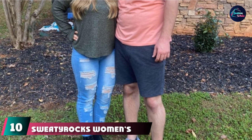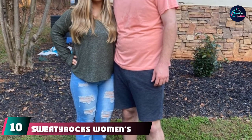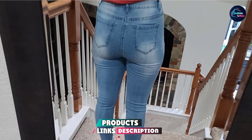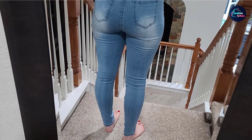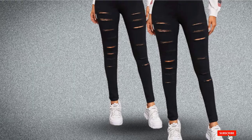Finally, the number 10 position is dominated by Sweatyrocks Women's Distress Denim Pants. This pair of distressed jeans is something you must have in your closet. The stretchable skinny fit gives you an incredible shape, making you look tall and slim. Pair it with a cool t-shirt, a denim jacket over it, and a pair of sexy sneakers, and you are ready to roll.